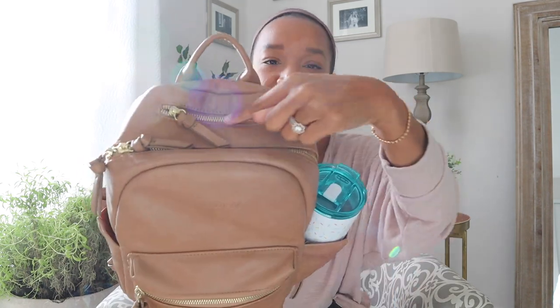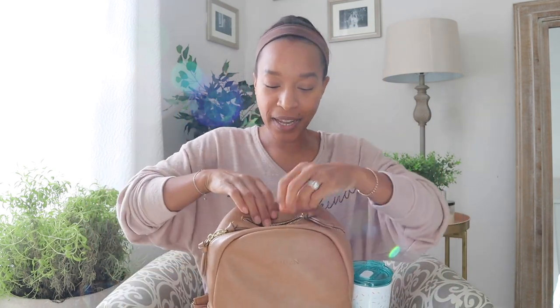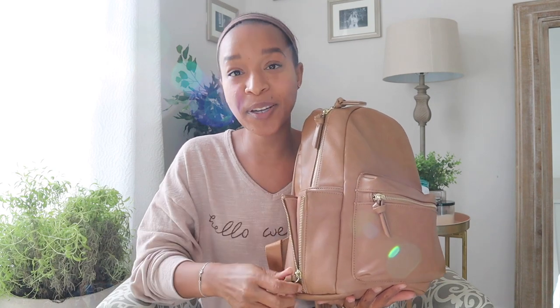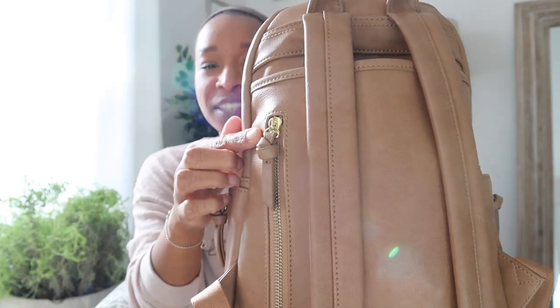Next is the little pocket at the top — it's easy to forget about. You can't fit too much in it, but normally I put my Pixel Buds in here, or something like AirPods fits perfectly. The bag also has two side pockets for water bottles. Sometimes I just put my phone in one; it zips up and fits really snugly in that space.